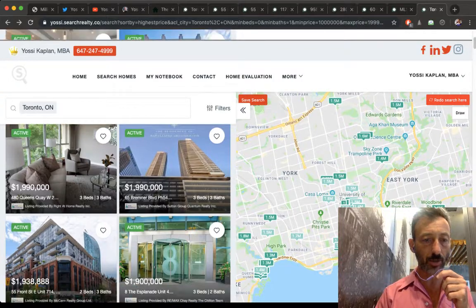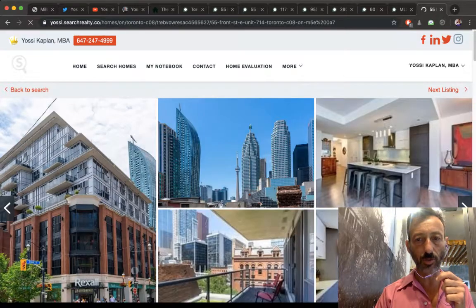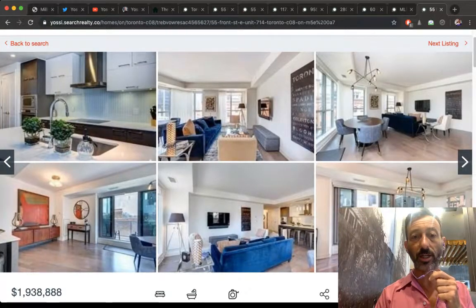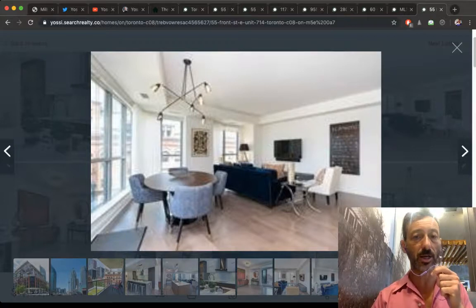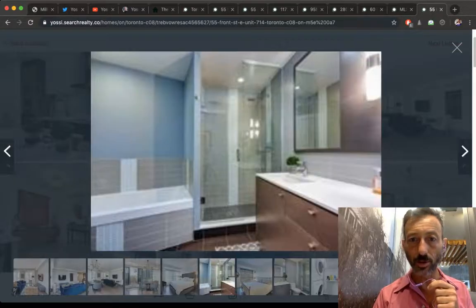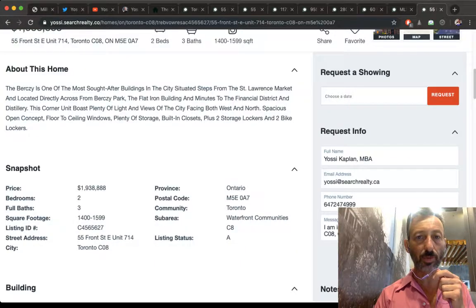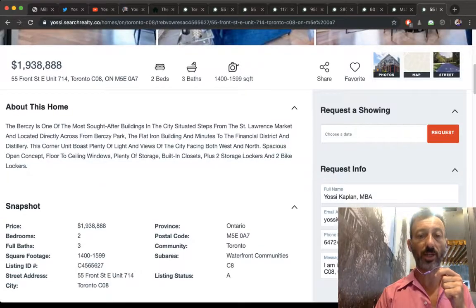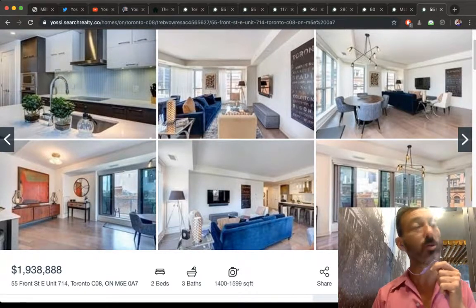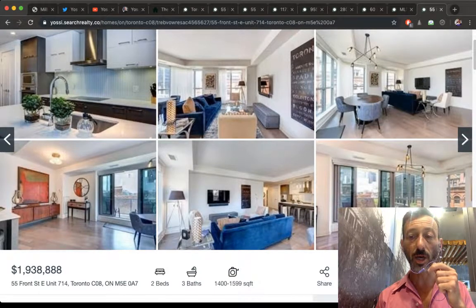Here's a really nice unit at the Bursey — I remember being at the sales launch, it was so busy we couldn't even get in. Today at the Bursey near St. Lawrence Market, you're looking at two beds, three baths, about 1,500 square feet for $2M — so over $1,000 per foot. The higher dollar per foot reflects the building's desirability, reputation, and location — all factored in.